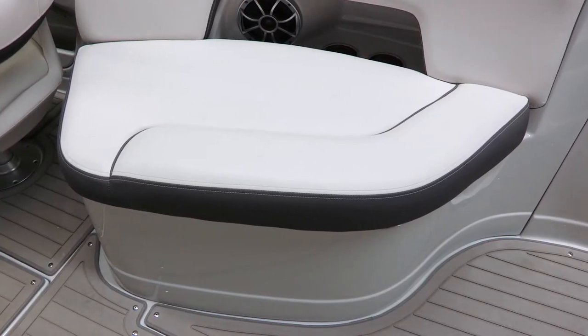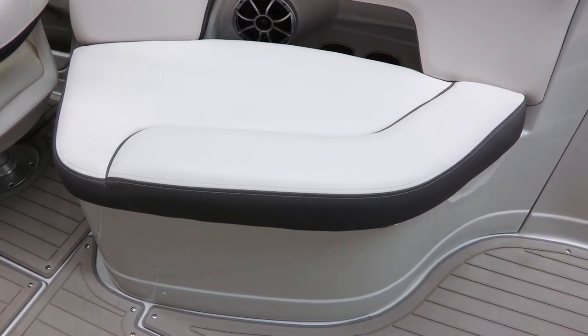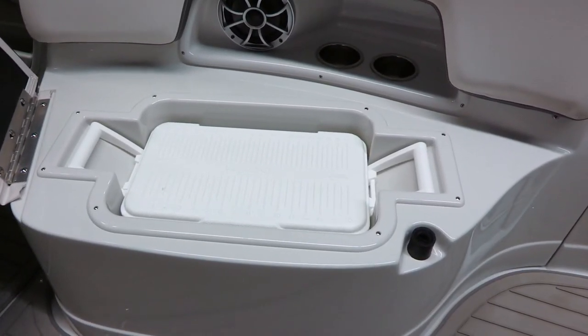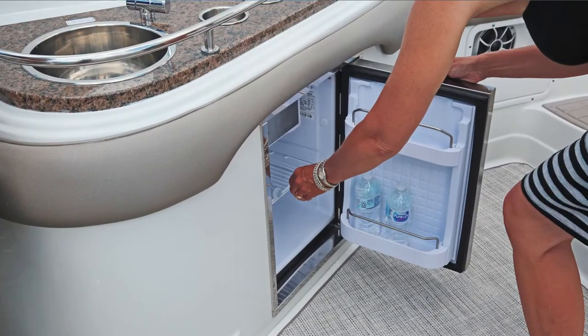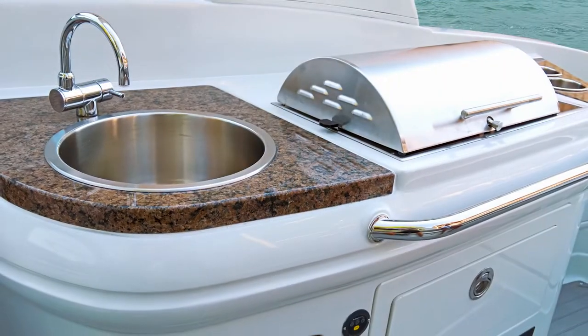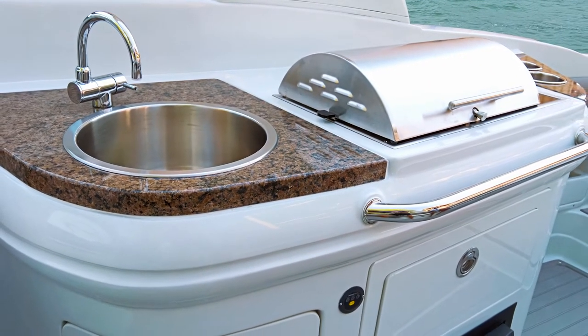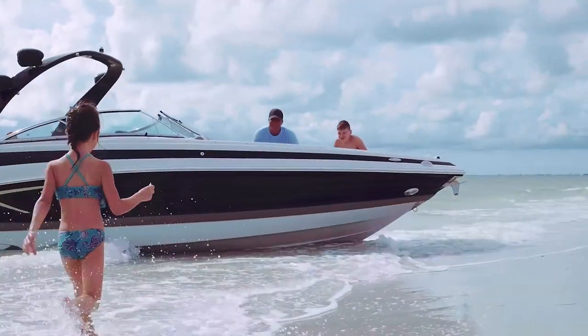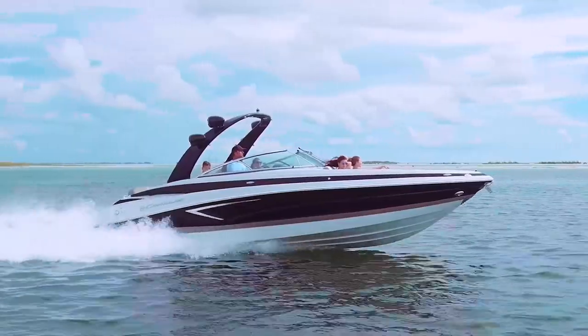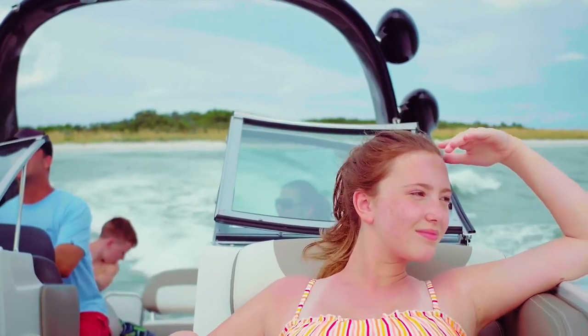Behind the driver bucket is what I really call a love seat — it's large enough for two people. Underneath that seat is a tooled-in carry-on cooler, but if you'd prefer, you can option it out with a cockpit sink and refrigerator, or even an electric grill and a pocket refrigerator. We offer all the options you need to enjoy your time on the water. We build boats people want to own, not boats that are easy to build, so design and optionality are part of our project scope from the very beginning.